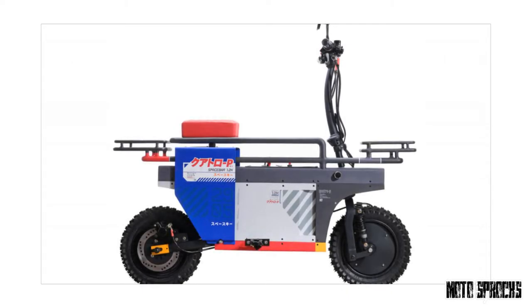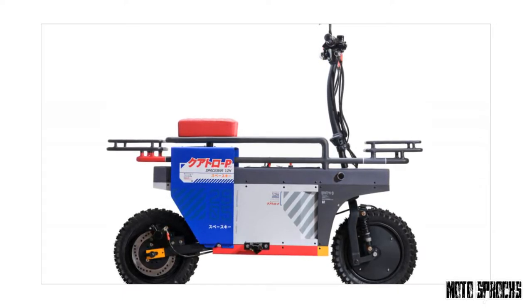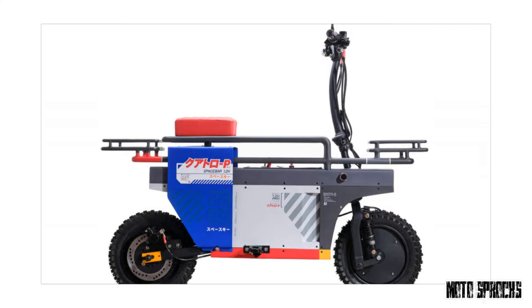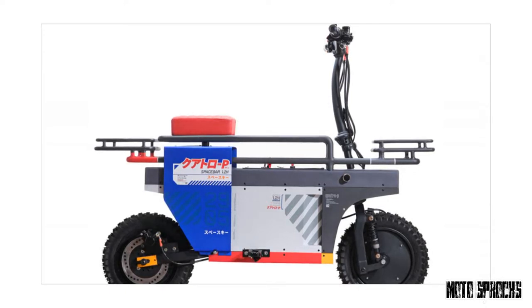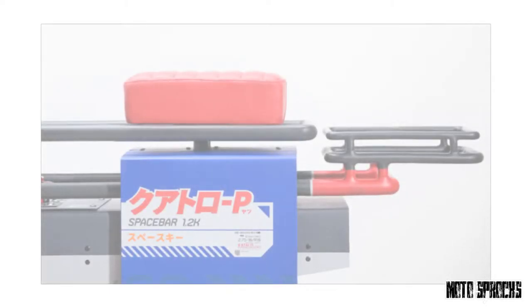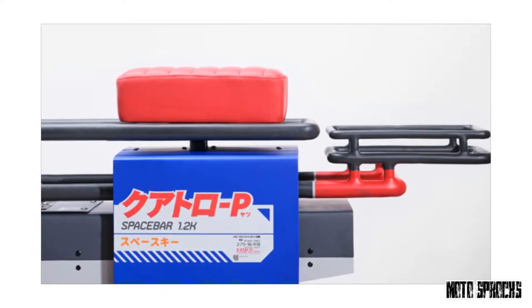It weighs just 132 pounds (60 kilograms) and it's a smidge under four feet eight inches long — about a foot shorter than a modern Honda Grom. With the bars folded down, the Spacebar is just 34 inches tall, so it'll fit in the back of a subcompact car, just like the original Motocampo. The Catalyst version has a 1200W motor drawing power from a 48-volt lithium battery, good for a range of 60 kilometers and a top speed of 50 kilometers per hour.